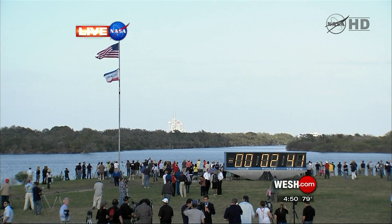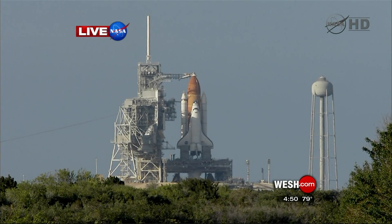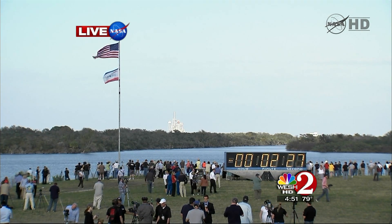It was last November 5th that we got almost this far. They started to fill the shuttle's tank. The discovery was supposed to go in September, then it was October, then it was November 5th. On November 5th, they started to fill the tank and had a leak.